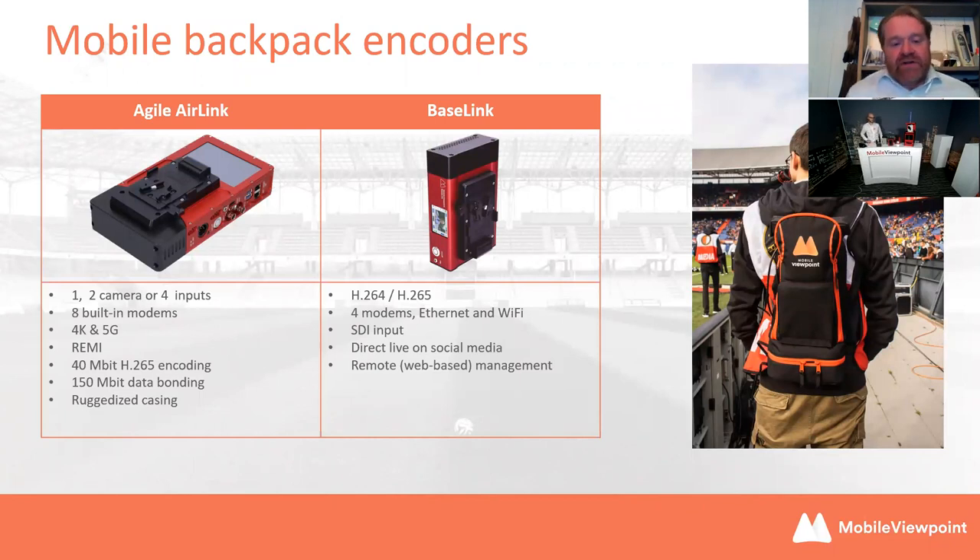I'm going to touch briefly on the encoder family before handing over to Martijn. Mobile Viewpoint has the Agile Air Link — our flagship product. For me it's the most sophisticated and feature-rich mobile encoder available on the market today. It comes in a backpack or loose, however you like. It supports multi-camera, eight modems, 5G as well as 4K, and all the Remy functionality is already there. We also have the Base Link, which is a mid-range mobile encoder — if you just want to live stream and keep it simple, the Base Link may be more appropriate, and budget-wise it's less expensive than the Air Link.